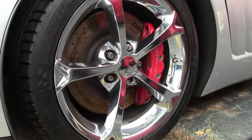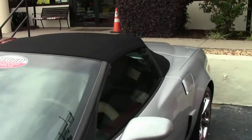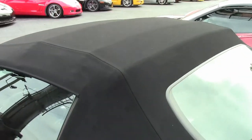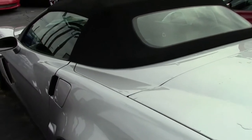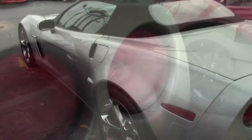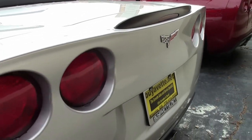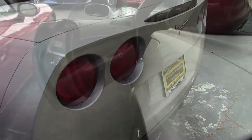Factory features include the $7,995 3LT preferred equipment group, which includes heads-up display, tilt and tele memory package, Bluetooth package, dual power heated sports seats, universal garage door opener transmitter, Bose CD/XM MP3 stereo with navigation, steering wheel controls, and center console mounted USB and auxiliary inputs.